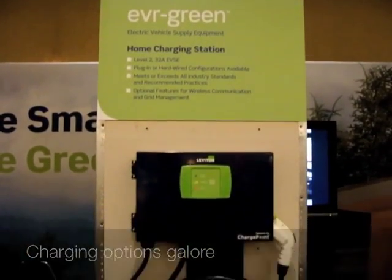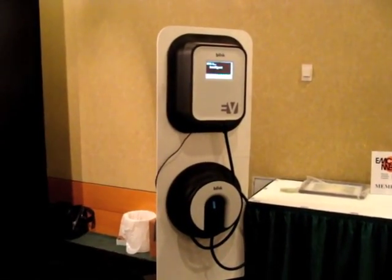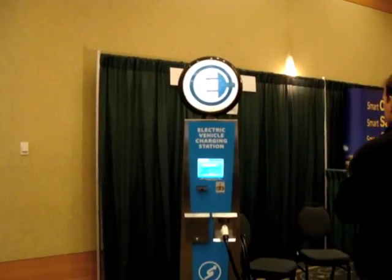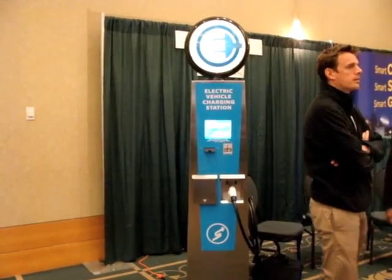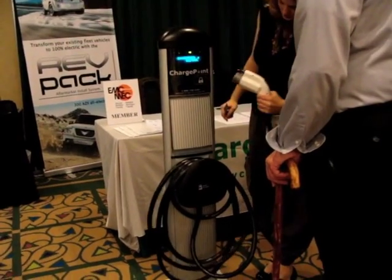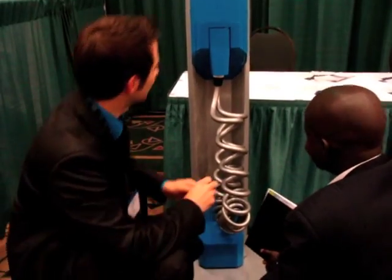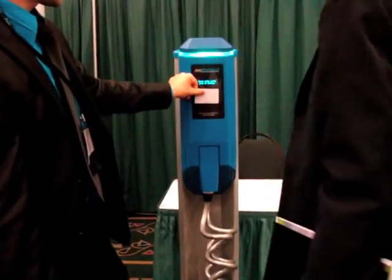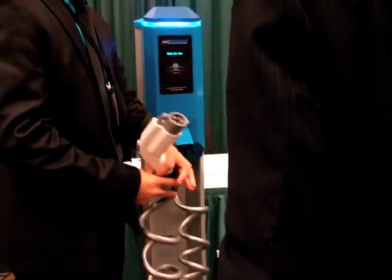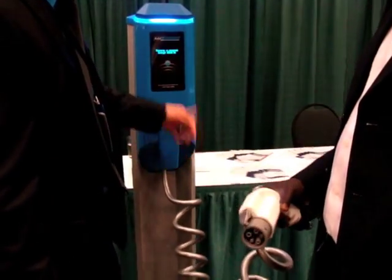The rest of the outside ring of exhibitors was mostly charging station options — lots of different companies, lots of different styles, all basically looking for the same charge-station kind of idea. I was having a little trouble with this one: you need a card to put in the right access so you can take the connector off and plug it in. If you want to start the recharge, you just close the door. That's it.